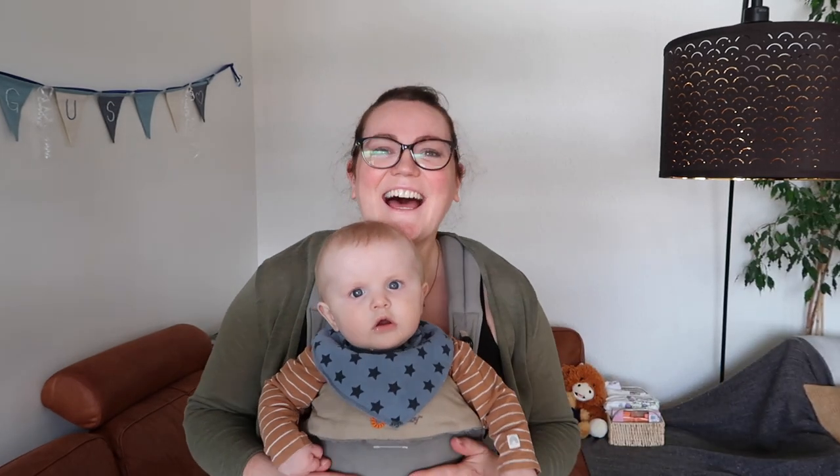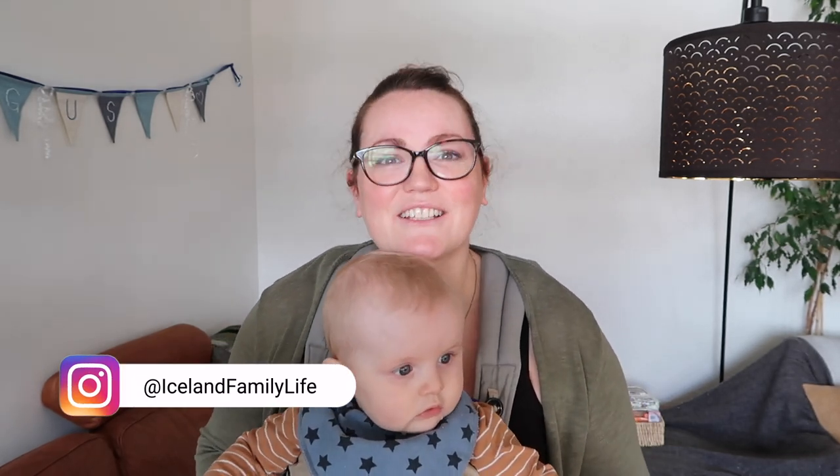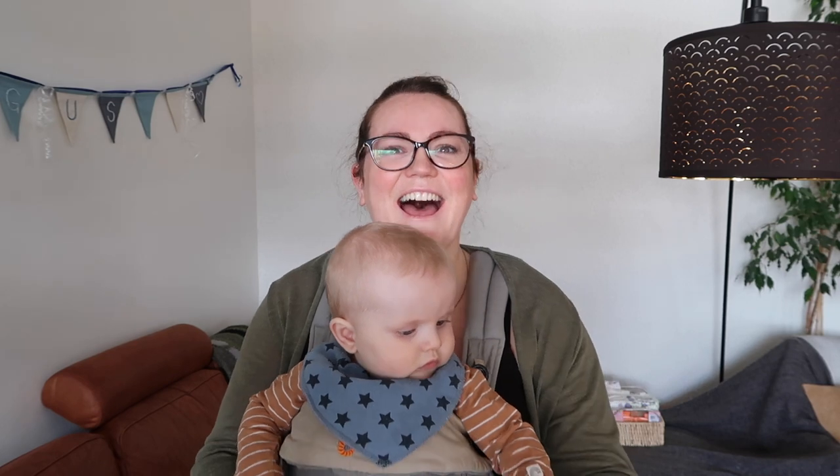Hi guys, welcome back to my channel. If you are new, my name is Sonia, this is Angus, and together with my husband and our little daughter Mia, we are Iceland Family Life and we make lifestyle and vlog content about life here in Reykjavik, Iceland. Today I'm sharing a tour of our new apartment. This is a real life tour — I've not tidied up, not hoovered, not put toys away. If I wait till everything's perfect, I'll never film it. So let's go to the front door and get started.